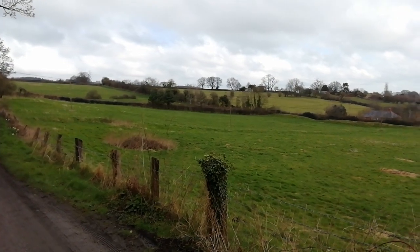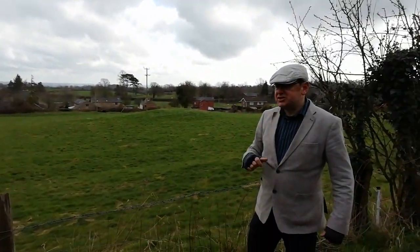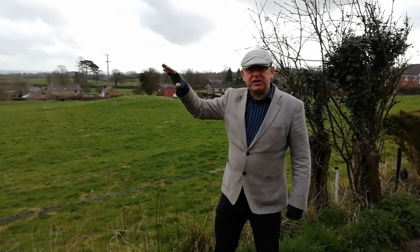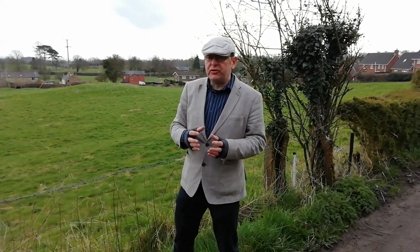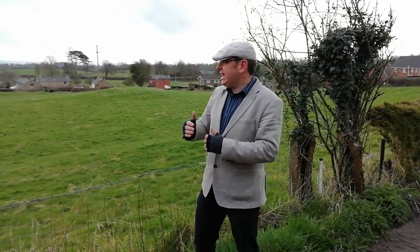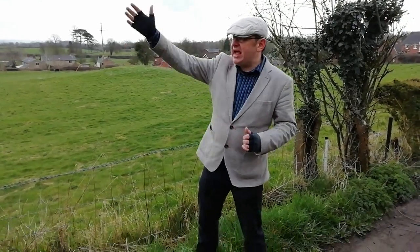we have an amazing survival of both bank and ditch together when it gets further away from the village. So this short section of Offa's Dyke is at one level nothing special, but at another level it's really useful because it shows the different ways in which it survives in and out of field boundaries, roads, and settlement, and then at the top of the hill some of the best levels of survival.